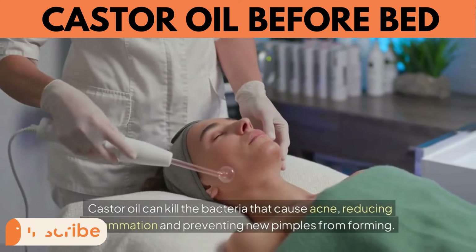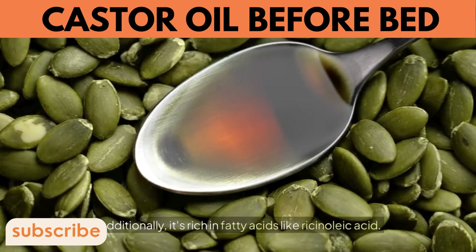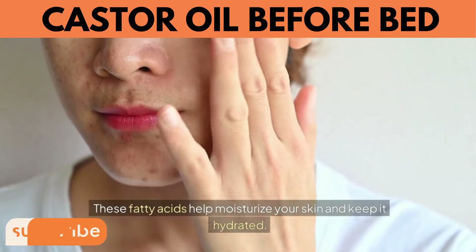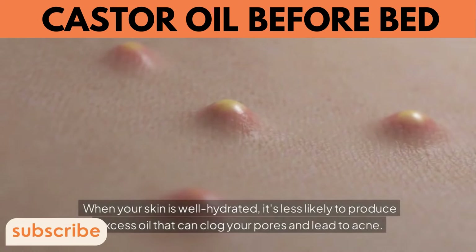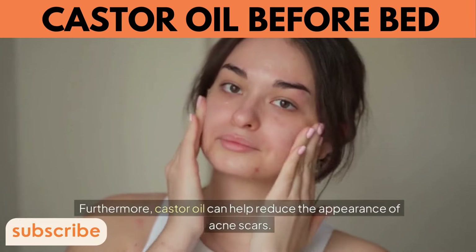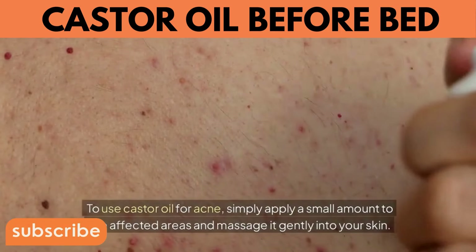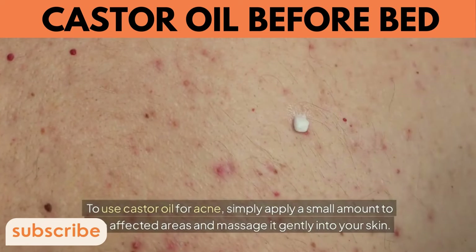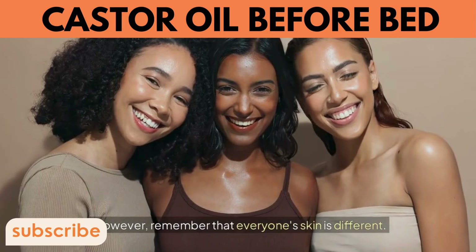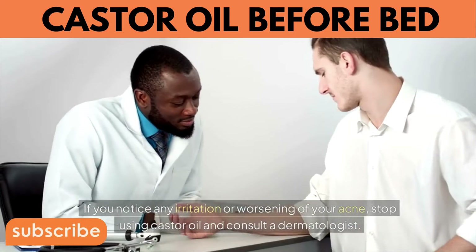5. Fights Acne. Castor oil can kill the bacteria that cause acne, reducing inflammation and preventing new pimples from forming. It's also rich in fatty acids like ricinoleic acid, which help moisturize your skin and keep it hydrated — well-hydrated skin is less likely to produce excess oil that can clog pores and lead to acne. Castor oil can also reduce the appearance of acne scars by stimulating the growth of new skin tissue. If you notice irritation or worsening acne, stop use and consult a dermatologist.